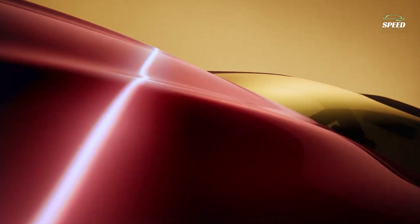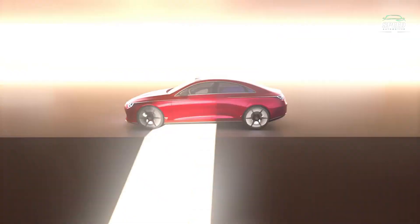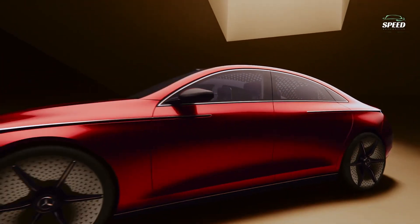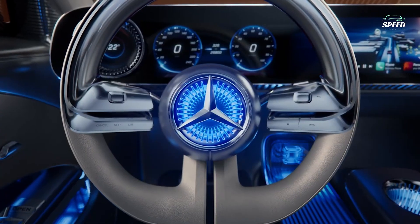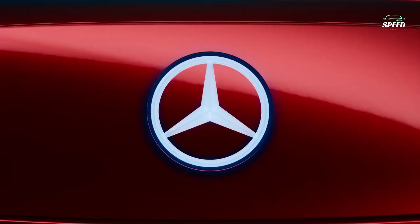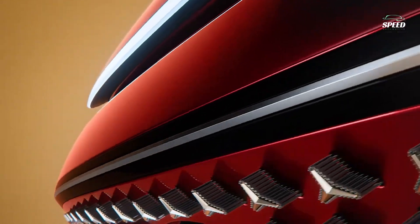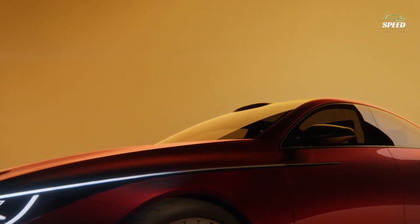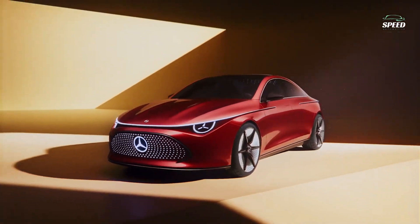Three other spin-offs will follow: a wagon variant we likely won't get, and a pair of SUVs that may become the GLA and GLB replacements. The concept is an electric-first clean-sheet design utilizing the new Mercedes-Benz Modular Architecture, MMA, that was conceived to support entry-level EVs, and it does appear exactly as you might expect a next-generation CLA class to look, albeit with numerous concept car flourishes.